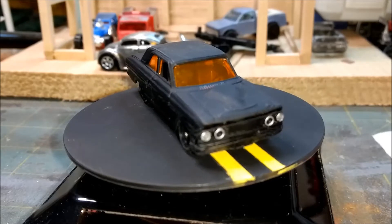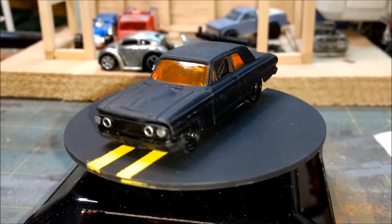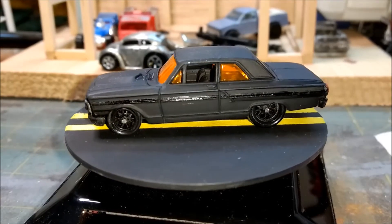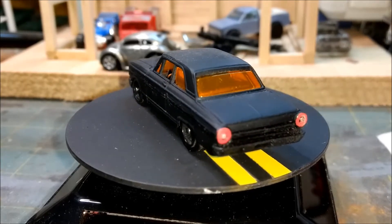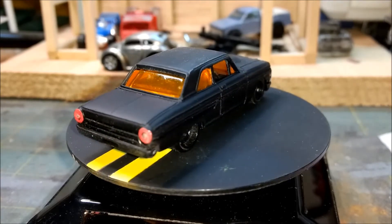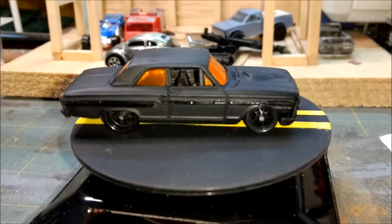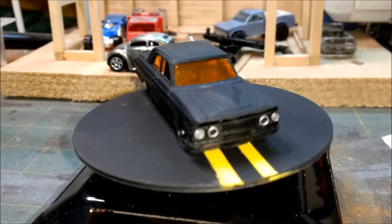All right folks, here she is — the Ford Thunderbolt one day build. You can see I did it as kind of a murdered-out version. I did do a little bit of gloss paint on the side trim — if you can't tell, that's a little crooked back there.